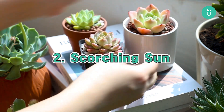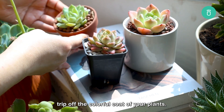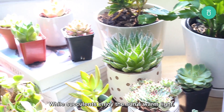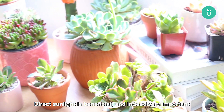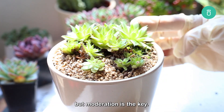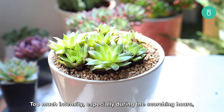The second reason is the scorching sun. Too much and too little lighting both strip off the colorful coat of your plants. While succulents enjoy the sun's warm light, they prefer it to be gentle. Direct sunlight is beneficial and indeed very important to keep your succulent vibrant, but moderation is the key. Too much intensity, especially during the scorching hours, can lead to sunburn and color fading.